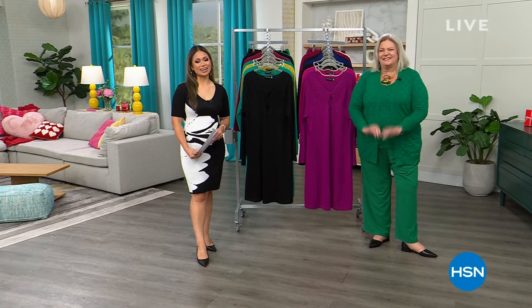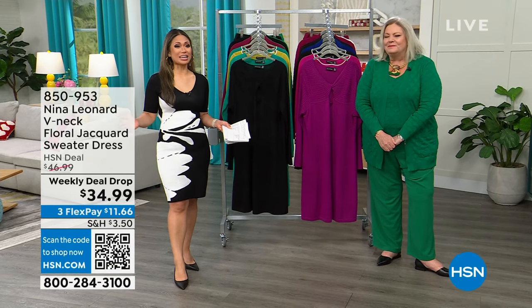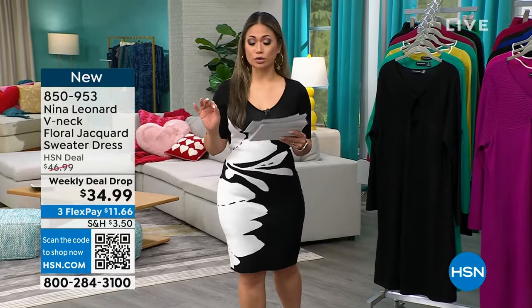Welcome back to HSN. I'm Emily Lampa, and all this hour we're talking about Nina Leonard — brand new and amazing sale items. One of the things people are really excited about happens to be the dress that I am wearing right now. I've been wearing it for the past two and a half hours, and people have been asking, what is this dress? It is Nina Leonard's V-neck Floral Jacquard sweater dress.